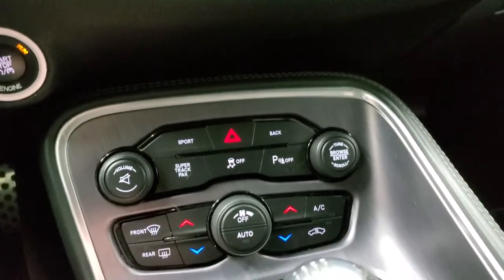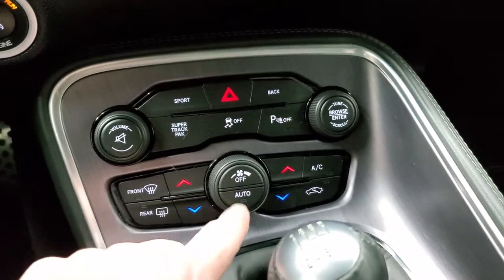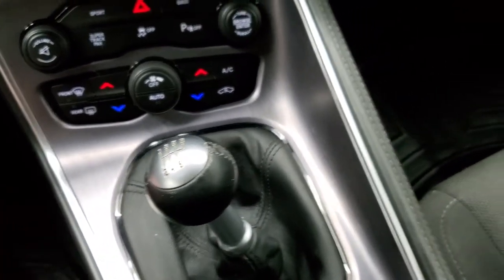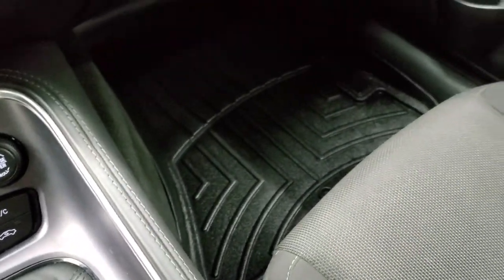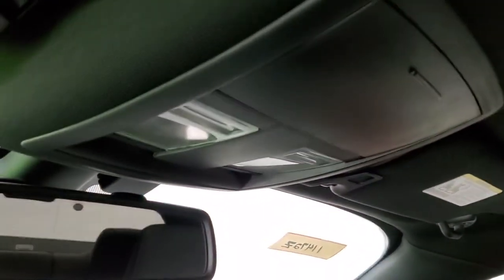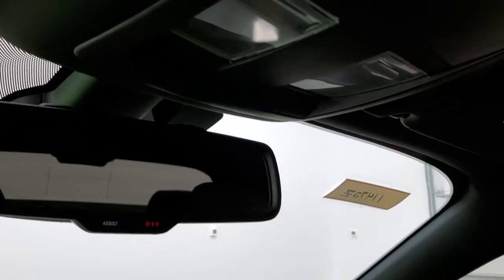Down here are your climate controls and volume and tune controls, as well as a fan knob. It has the 6-speed manual transmission. The passenger side floor mat and seat are in excellent condition as well, and the headliner is in excellent shape on this car. I don't think this car has ever been smoked in — it smells very clean inside. You do get map lights up there and 911 and assist buttons in the rear view mirror.